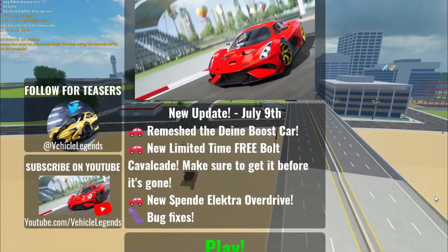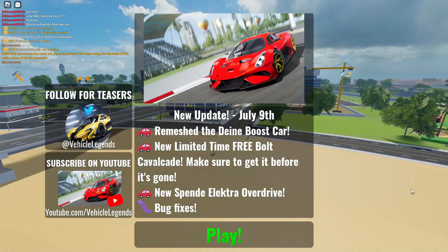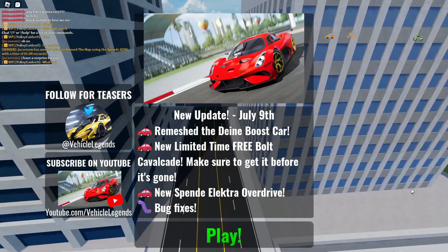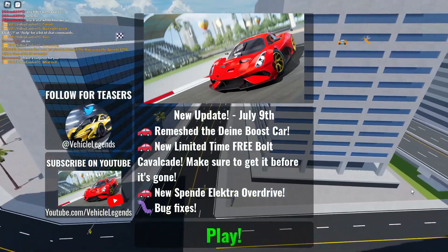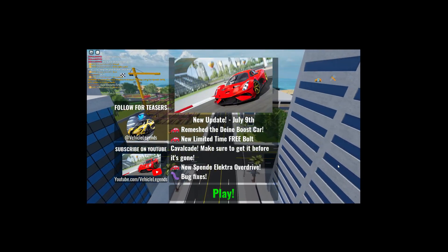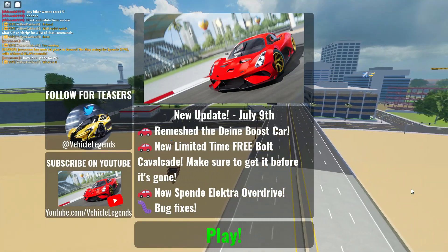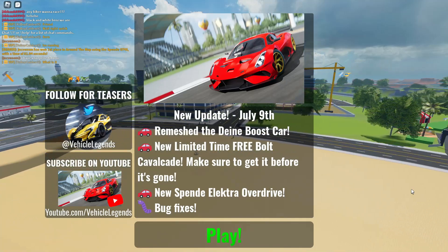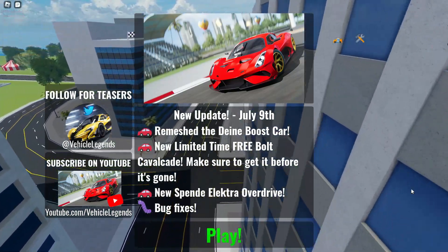Hey guys, it's AJB here back with another video. Today we have the new Vehicle Legends update that came out yesterday. I know you're wondering why I didn't upload yesterday — my power went out at like 1:45 PM and didn't come back on until like 12 o'clock in the morning, so I was left with nothing to use. Yeah, it was storming pretty bad.